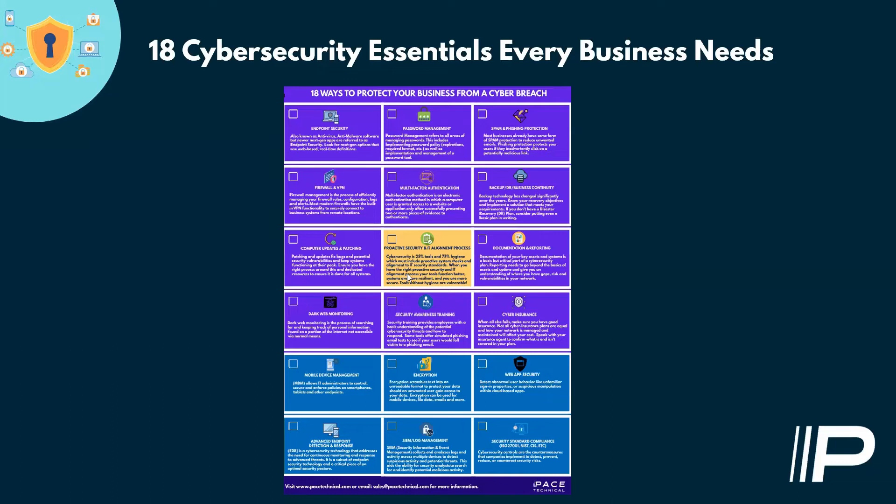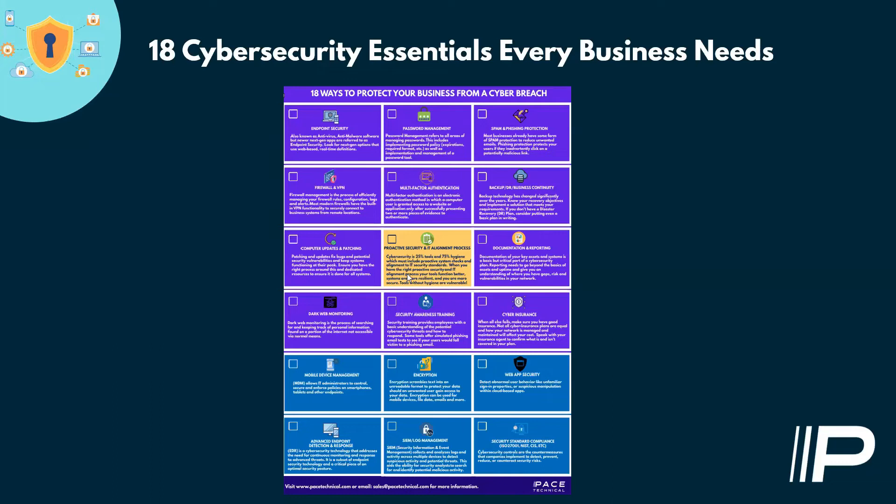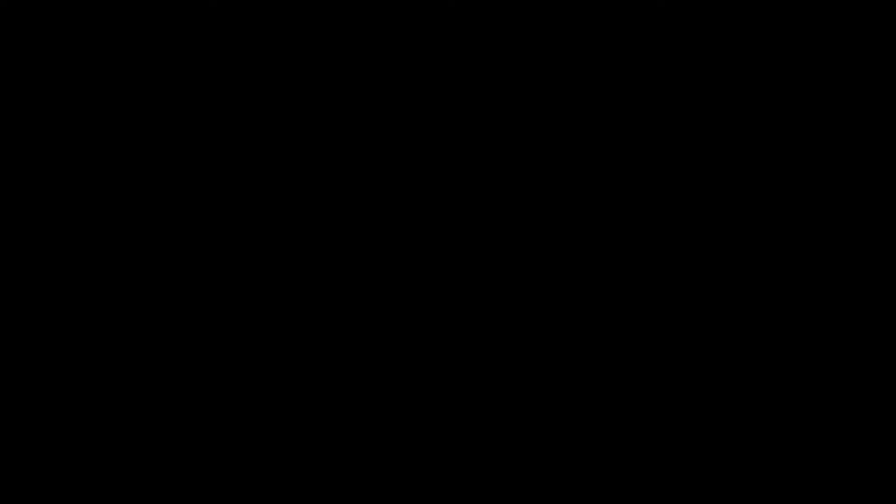We have resources for all end users, including training on Microsoft products in our university section. We keep up-to-date documentation and report all results of the proactive checks we do, assigning a simple risk score. We also provide a simple dashboard that lets clients know exactly where they stand based on eight critical security areas. I did a webinar last year on 18 essential ways to protect your business — you can find it on demand on our website. Now I want to turn it over to Stephen for the real primary reason we're here: seeing a real ransomware attack in real time.